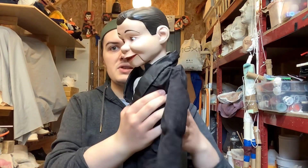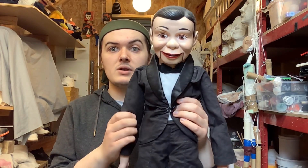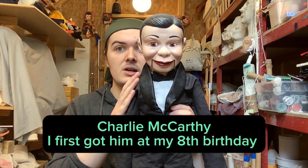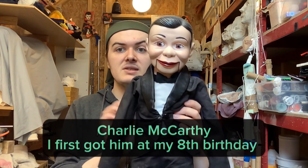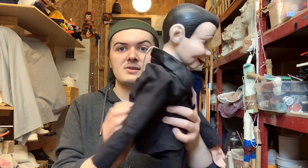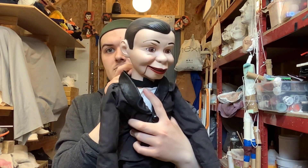I'm going to start off showing you guys the very first ventriloquist dummy I've got. So this is the very first ventriloquist doll. He looks pretty interesting — this is Charlie McCarthy. That's his original name. His body is stuffed and there's a little string in the back of his neck that makes his mouth move.